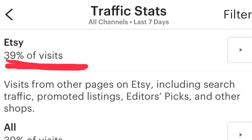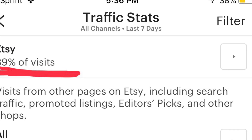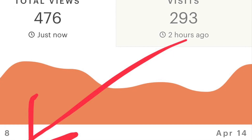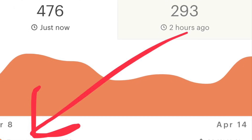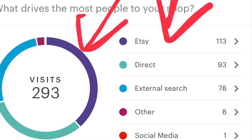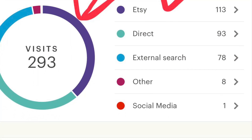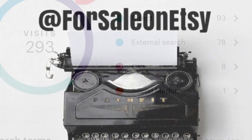And to prove that, I went into my traffic stats. 39% of my visits were driven from within Etsy, or within my own store. Now it's hard to tell just what percentage I was personally helping, but the fact is I saw the proof in my shopping cart with the sales.